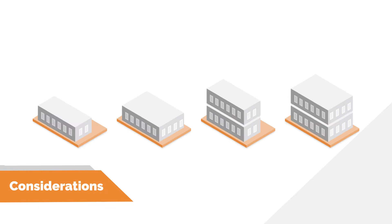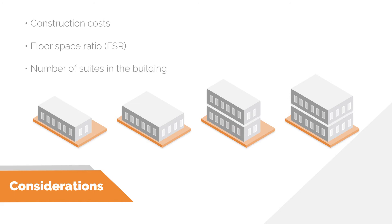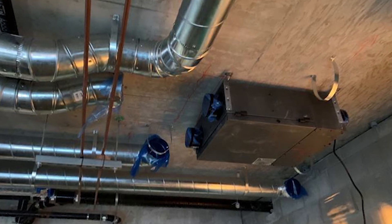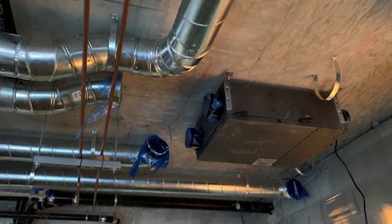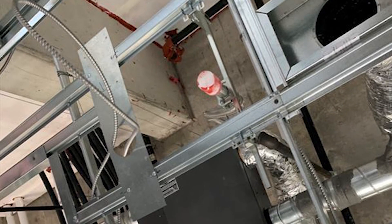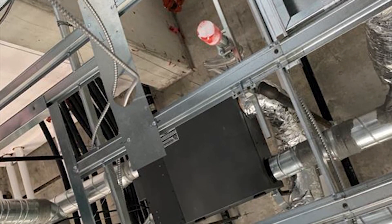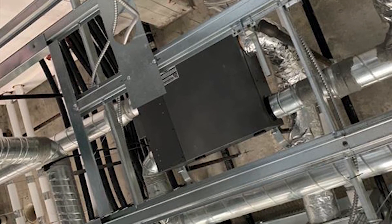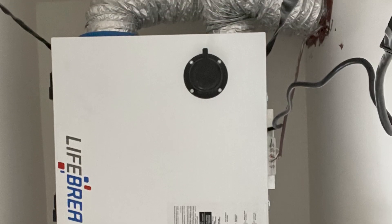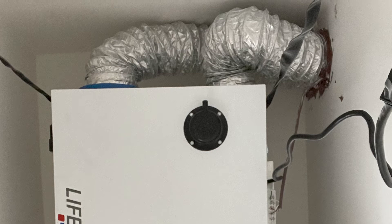Developers typically consider construction costs, high floor space ratio (FSR), and the number of suites in the building to maximize their return on investment. In municipalities where there are no exclusions for mechanical shafts in FSR calculations, developers tend to prefer decentralized ventilation systems. This is because centralized and semi-centralized systems require mechanical shaft space, resulting in developers losing valuable floor space. Although capital construction costs for a centralized system may be less, when factoring in FSR and suite quantity, this could result in reduced overall sales revenue.